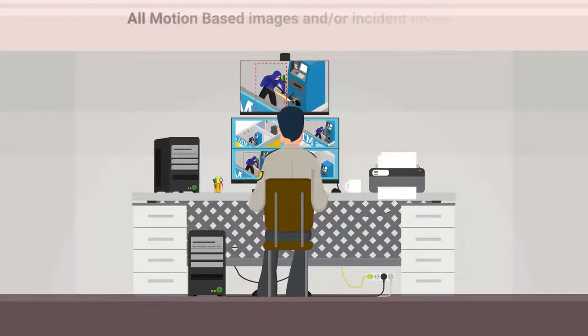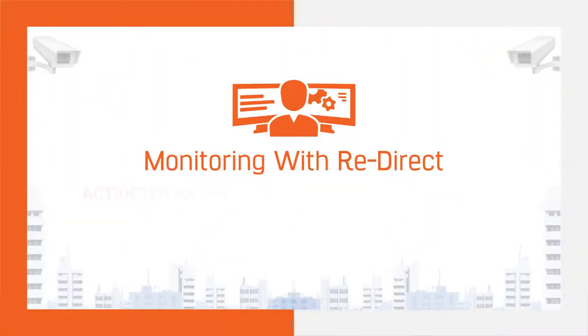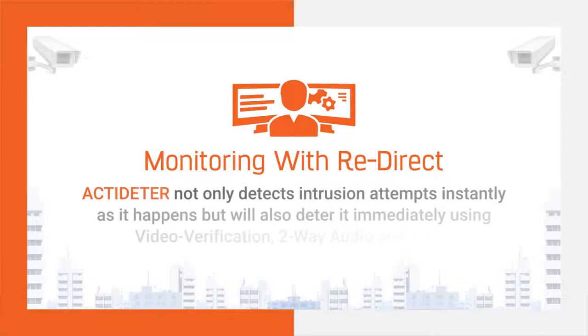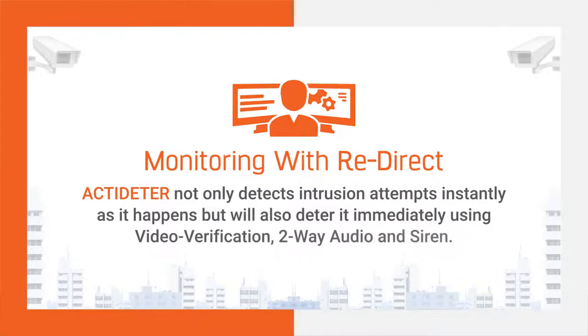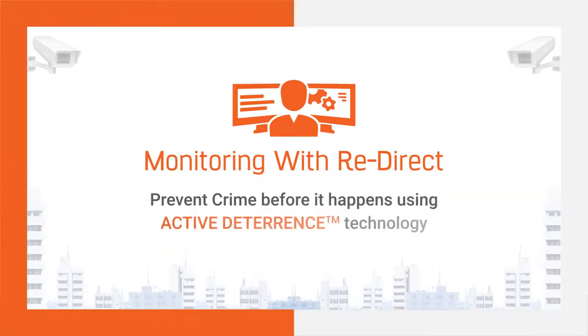All motion-based images and incident images can be stored at the partner's office storage unit. ActiDeter not only detects intrusion attempts instantly as they happen, but also deters them immediately using video verification, two-way audio, and siren — preventing crime before it happens using active deterrence technology.